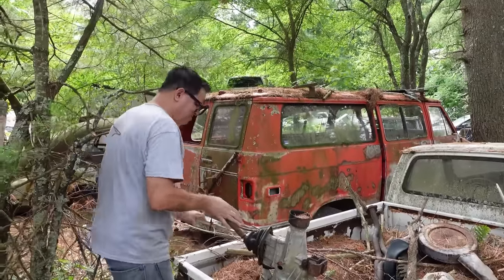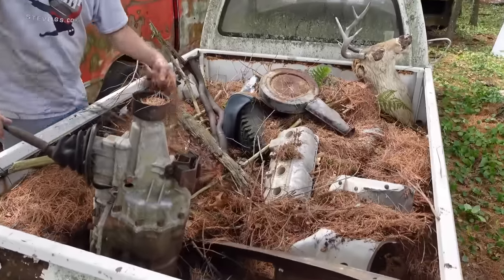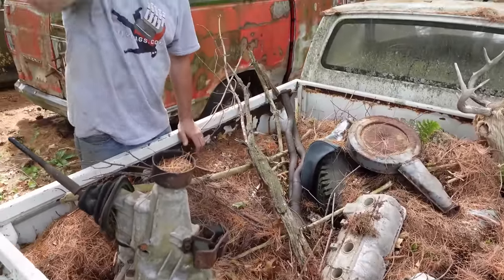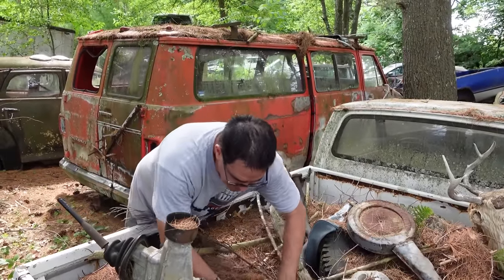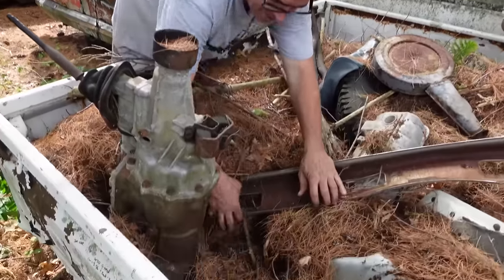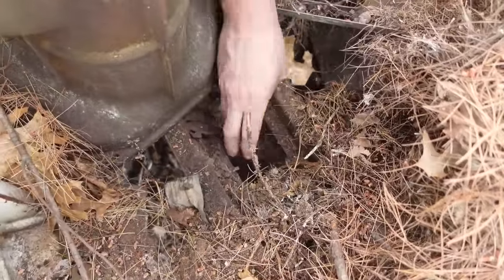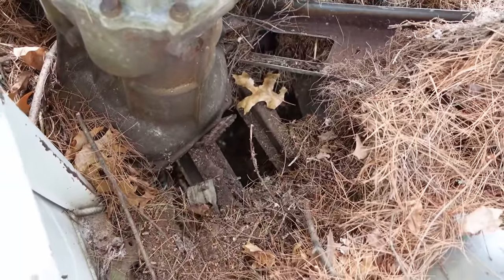Other stuff we see in the bed of this thing are just a lot of pine needles. One thing about pine needles — they might look cute, but they're acidic. When these things get wet, they turn acidic and they eat metal. So this truck's bed is shot. If we look underneath here, you can kind of see right through the bed. Pine needles are pretty, but they're not your friend by any stretch unless it's Christmas morning.